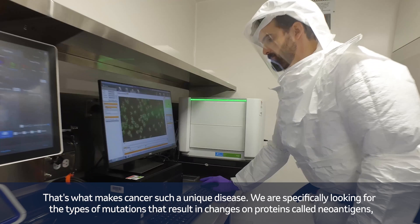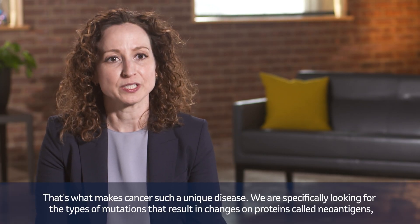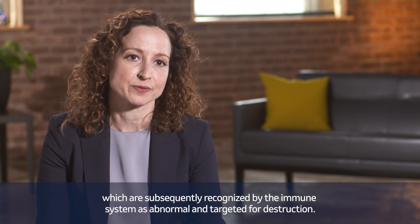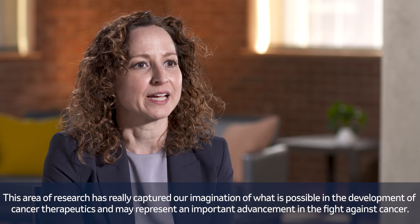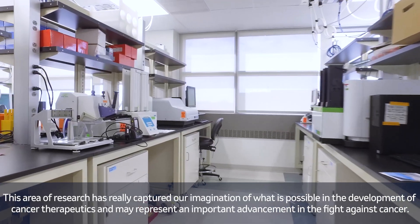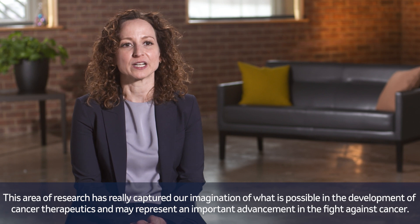We are specifically looking for the types of mutations that result in changes on proteins called neoantigens, which are subsequently recognized by the immune system as abnormal and targeted for destruction. This area of research has really captured our imagination of what is possible in the development of cancer therapeutics and may represent an important advancement in the fight against cancer.